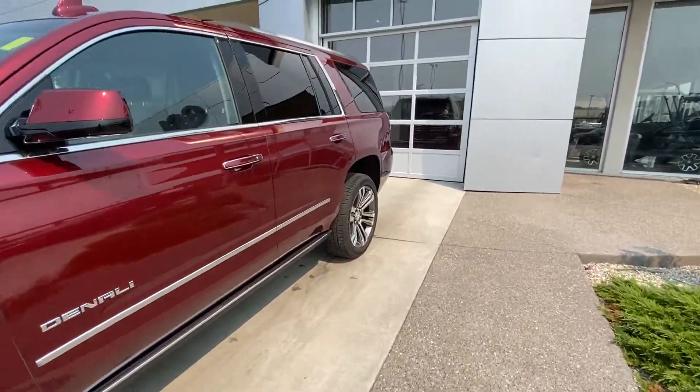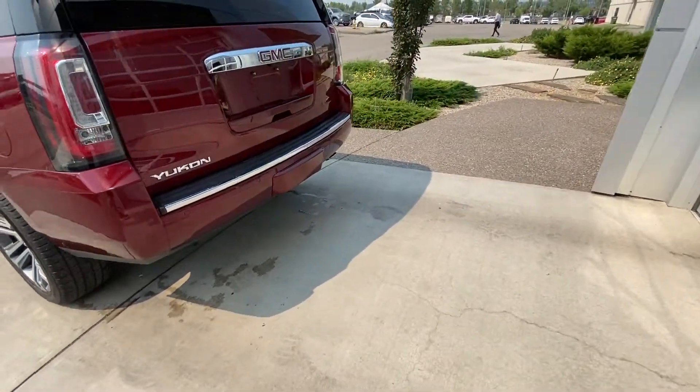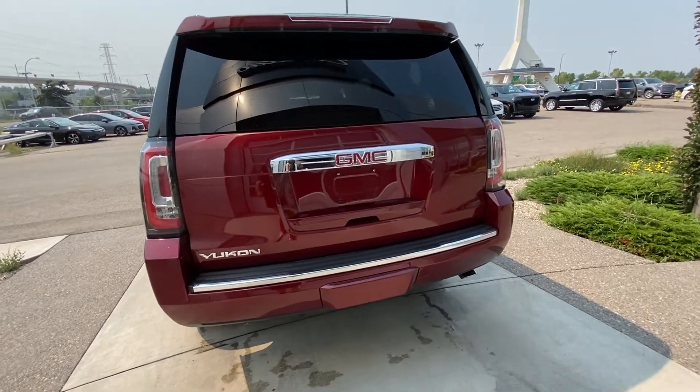Making our way to the back: rear tinted privacy windows, parking sensors, a power tailgate, trailer tow package, and a single exit chrome exhaust system.